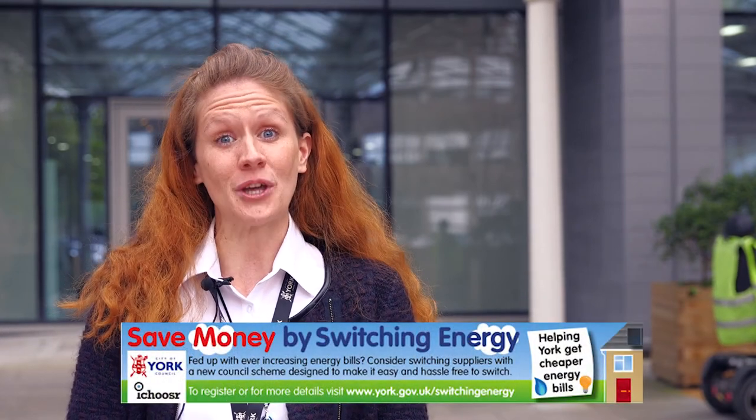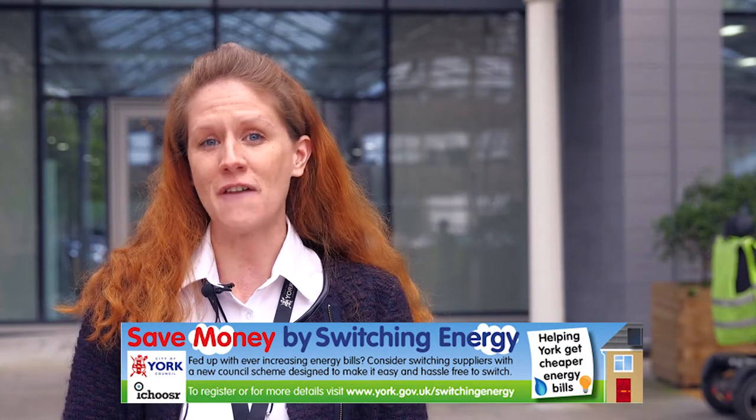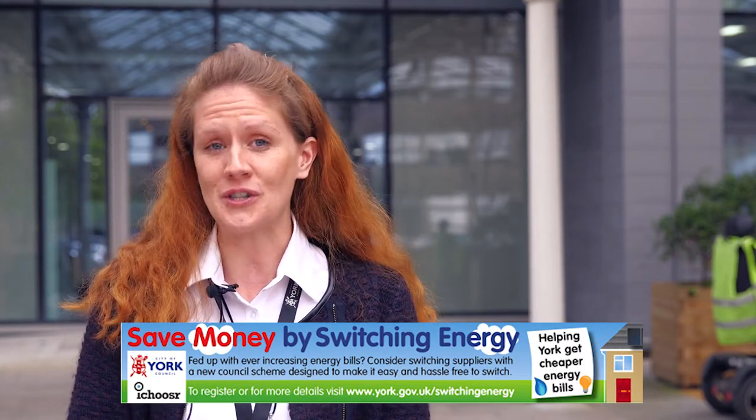Hello, I'm Rosie and I'm helping City of York Council to promote their big community energy switch. This is a scheme that uses people power to try and secure cheaper gas and electricity bills for everybody in York and all across the UK.